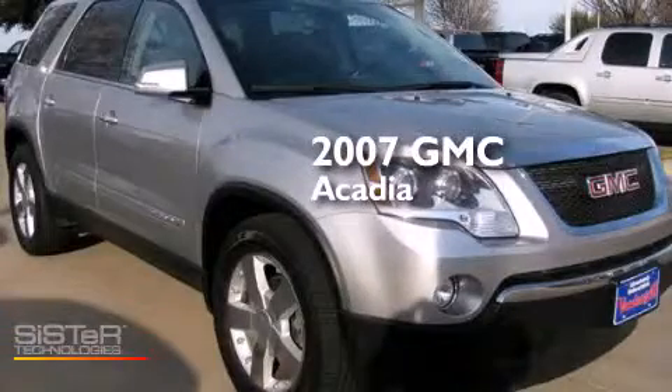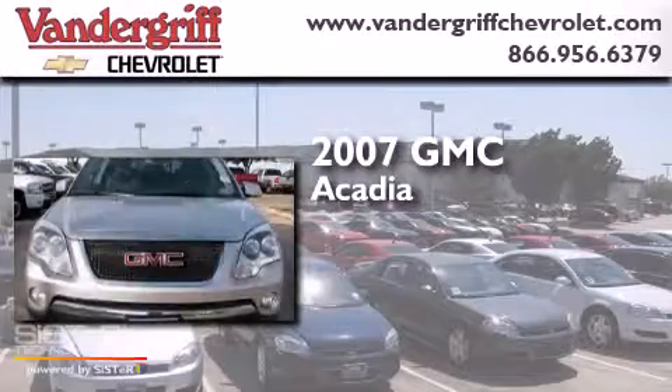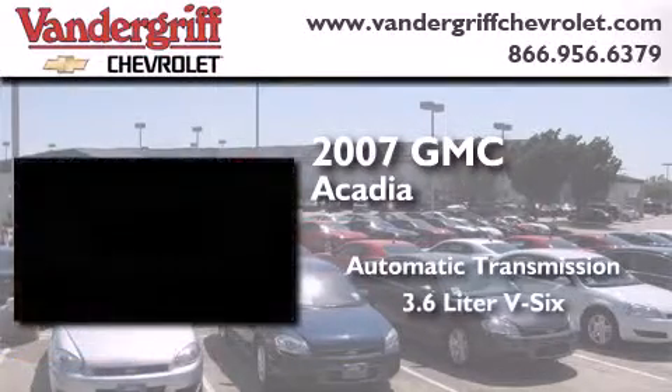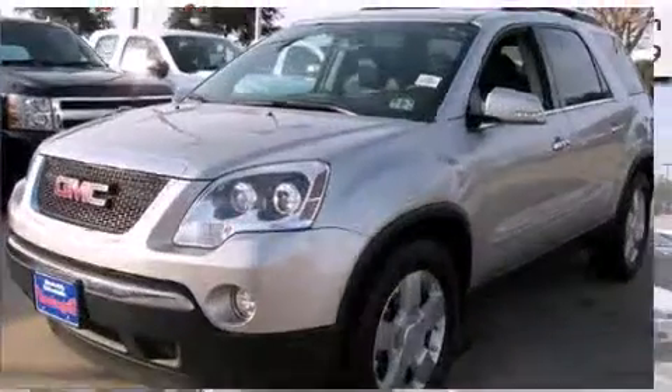This is a 2007 GMC Acadia. This crossover has an automatic transmission, a 3.6-liter V6, and the added safety and control of all-wheel drive.